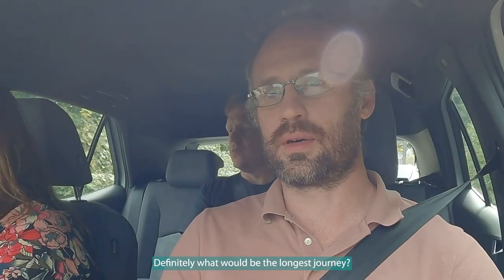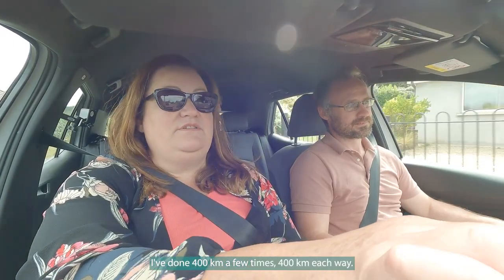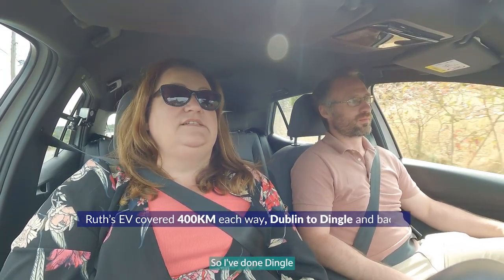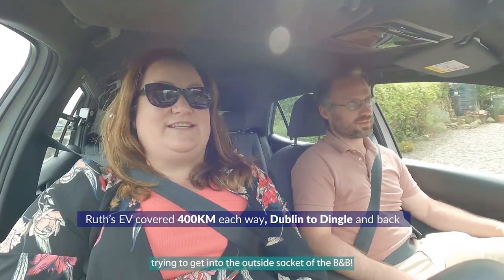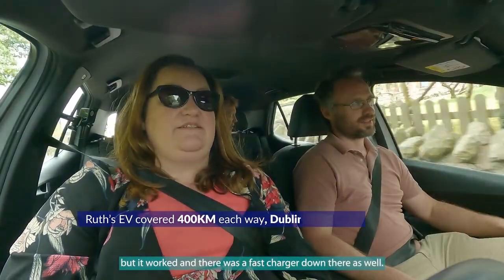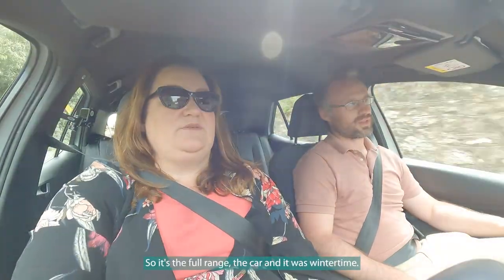What's the longest journey either of you have done in your EVs? I've done 400 kilometers a few times — 400k each way. I've done Dingle, which was about 390 kilometers each way — the full range of the car — and it was wintertime. That involved being in the flower bed trying to get into the outside socket at the B&B, but it worked, and there was a fast charger down there as well.